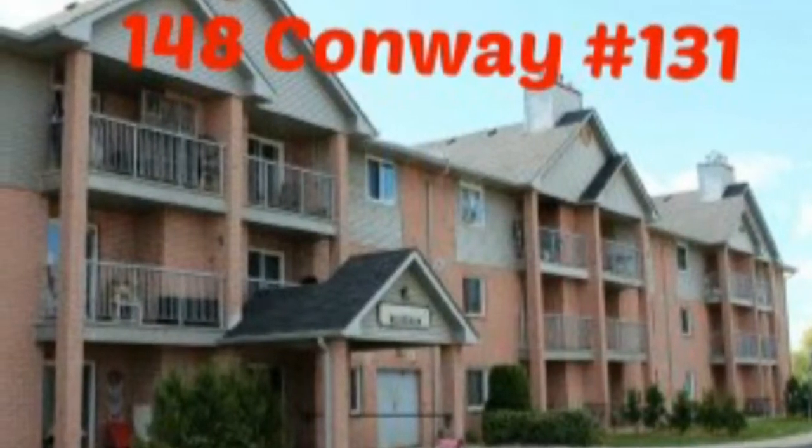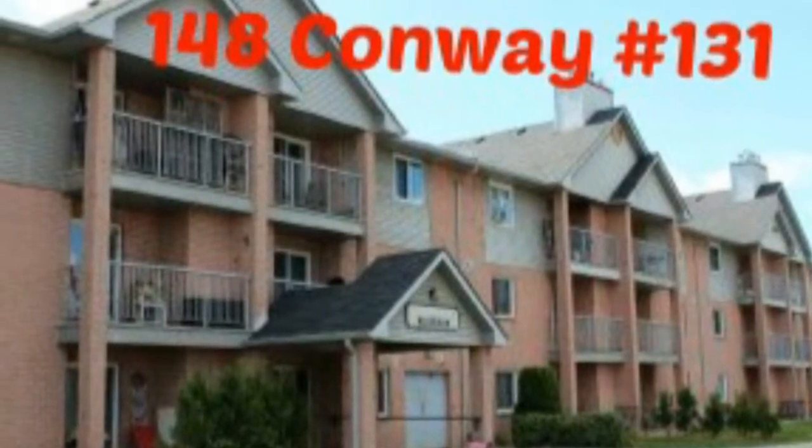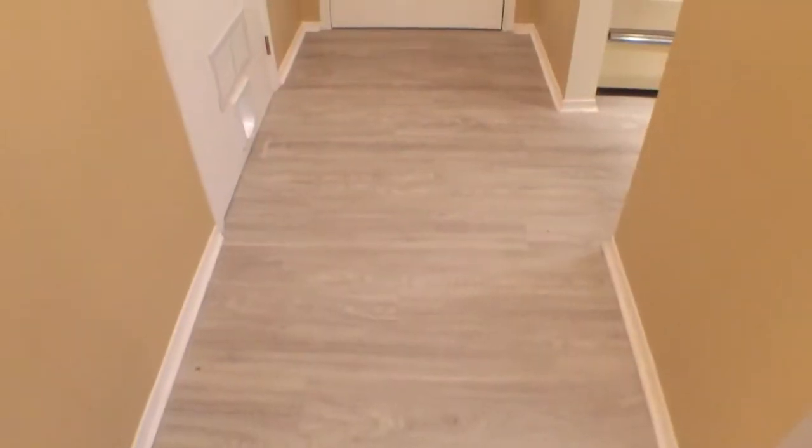Hi, it's Steve Wiggett with Royal LePage Trial and Real Estate here in London, Ontario. Welcome to 148 Conway Drive. This is a fabulous unit.